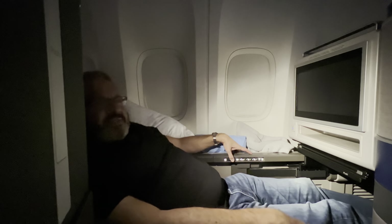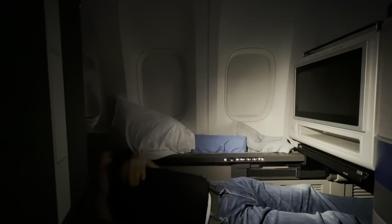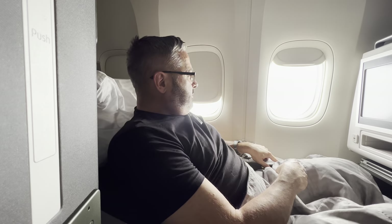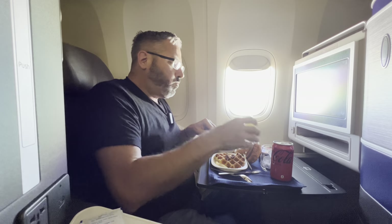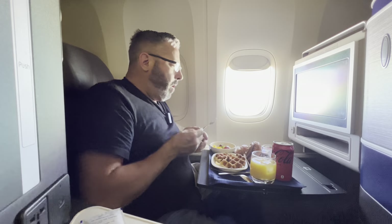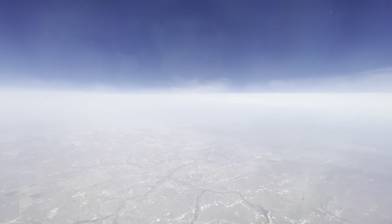I reclined the seat into a lie-flat bed and managed to get three hours of great sleep — much more comfortable than the ANA bed. In all honesty, I found the breakfast to be quite atrocious: very heavy on carbs with all the bread. The fruit was really good and the Greek yogurt was acceptable, but overall the breakfast was too heavy and I'm looking forward to getting something at the United Lounge in the Houston airport.